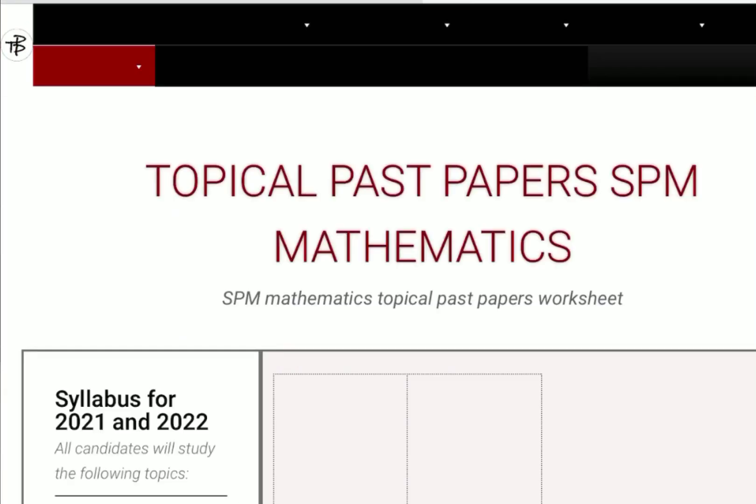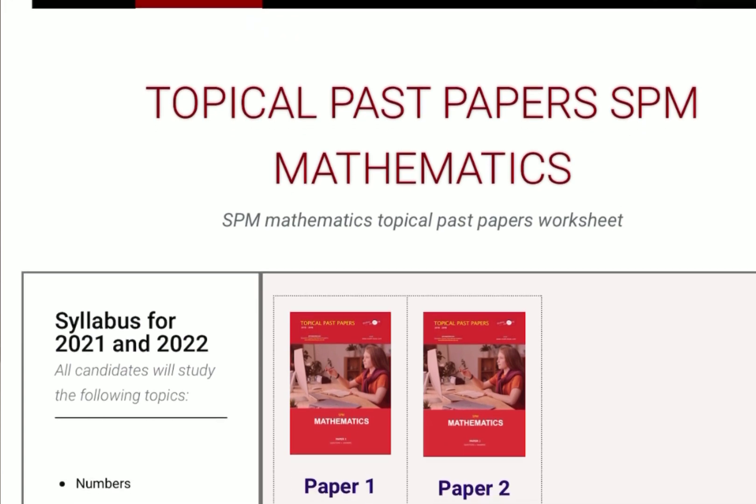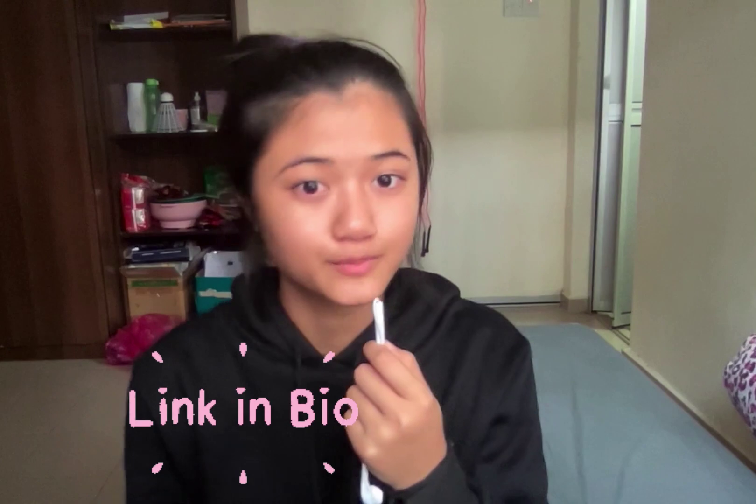Some of you told me you couldn't find the past year topical books. My advice would be to find these topical questions online — just Google 'SPM Topical Questions.' I'll put the link in the description box below.